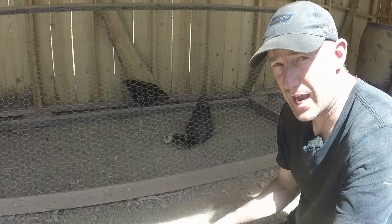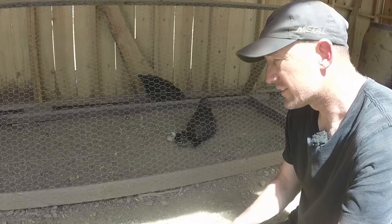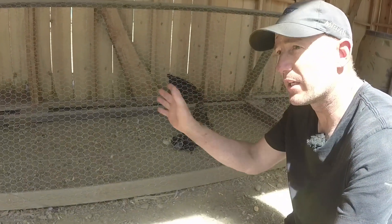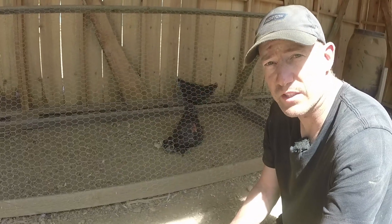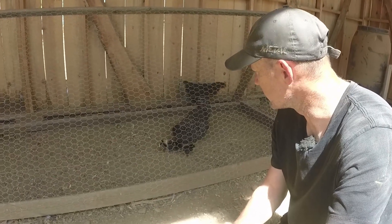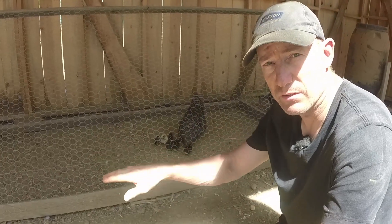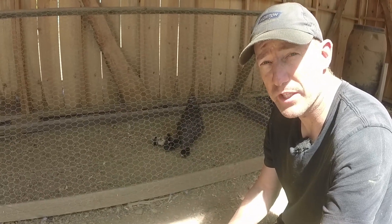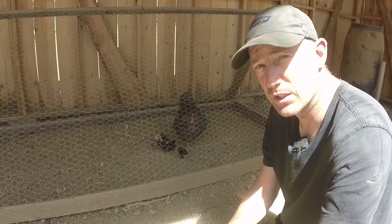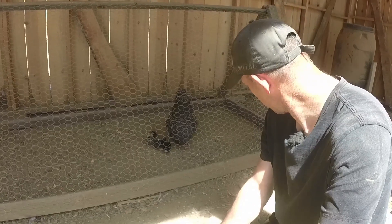I've done a bit of reading on having a mama hen raise your little chicks. They say that if your mama hen is pretty high on the pecking order you should be able to let them out with the rest of your flock at a younger age than if your mama hen is at the lower end of the pecking order, because the other chickens will come and pick on the little chicks and the mama hen won't really protect them. As far as I can tell, this hen is pretty high on the pecking order — none of the other chickens ever bother her at all.